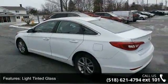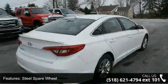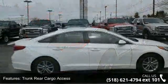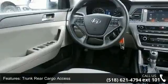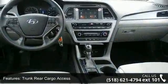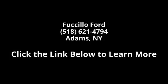Don't let this vehicle get away — call or click to schedule a test drive today. I'll see you next time. Thank you.